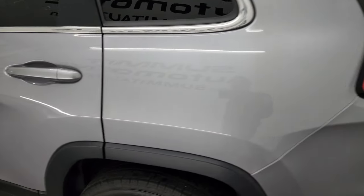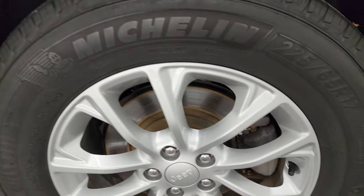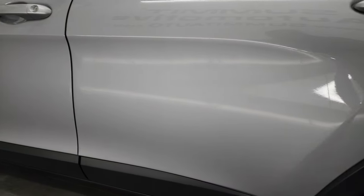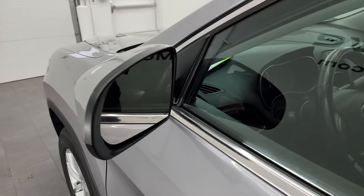Coming around to the driver's side, the rear quarter and door all look really good. For full disclosure, this back wheel is in excellent condition as well. Down the rest of this side of the vehicle, the doors look really good. It does come with the heated power mirrors.